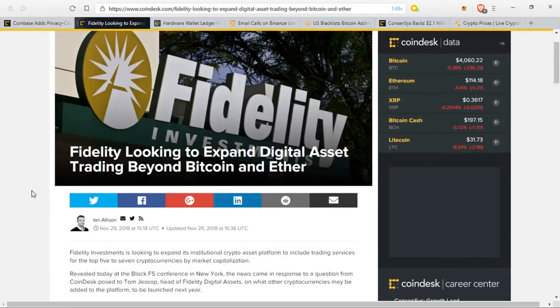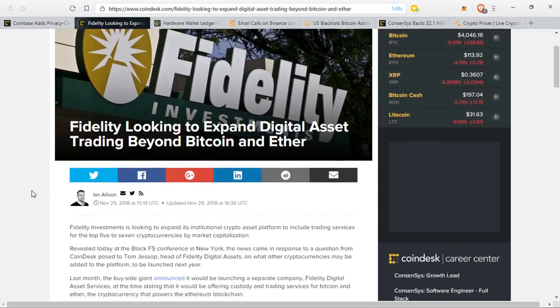Fidelity Investments is looking to expand its institutional crypto asset platform to include trading services for the top five to seven cryptocurrencies by market cap, revealed yesterday at the BlockFS conference in New York. The news came in response to a question from CoinDesk posed to Tom Jessup, head of Fidelity Digital Assets, on what other cryptocurrencies may be added to the platform to be launched next year.